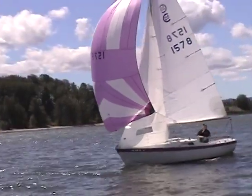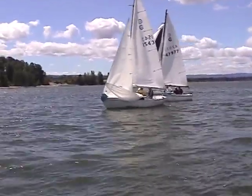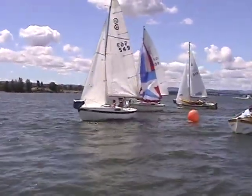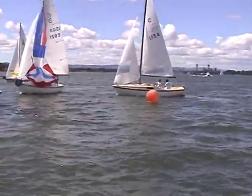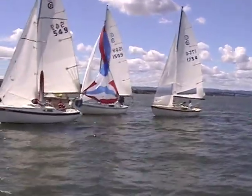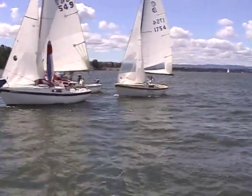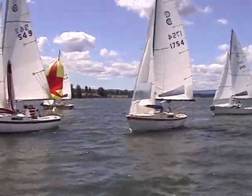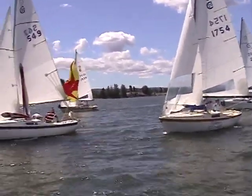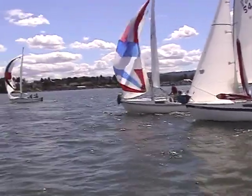We've got the first spinnaker set — I like to see these sets without the poles. It's set on 1578. 1543 is going for a hoist. 47977 has got a good hoist going. Aggressive hoist on 1509. 1754 looks like they're going to get it going. The spinnakers are starting to get going. 549 is shorthanded — they're figuring out a few things. Notice how they're healing to weather — that's getting the boom up in the air, and that's really helping.